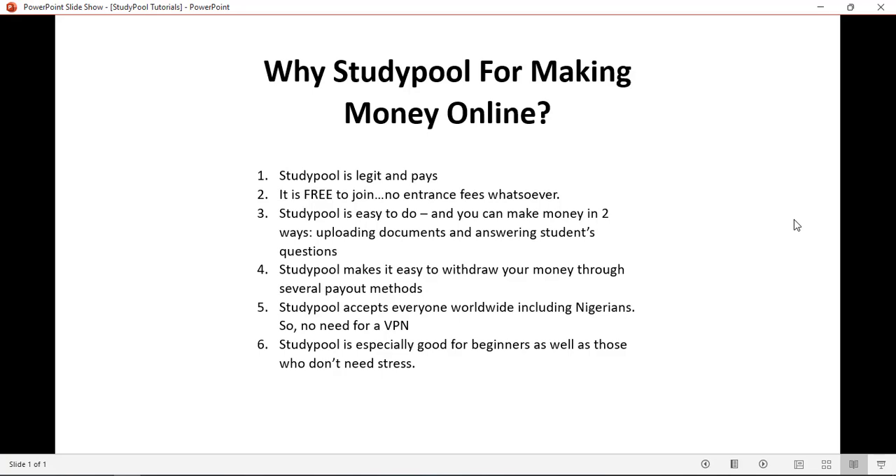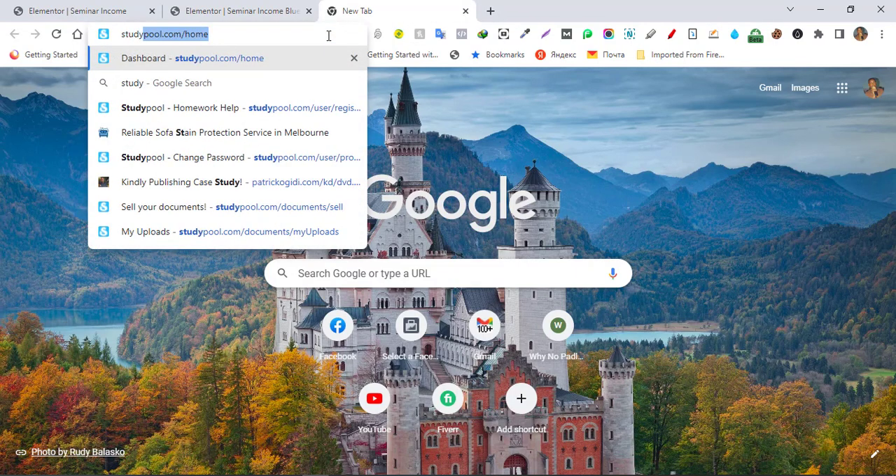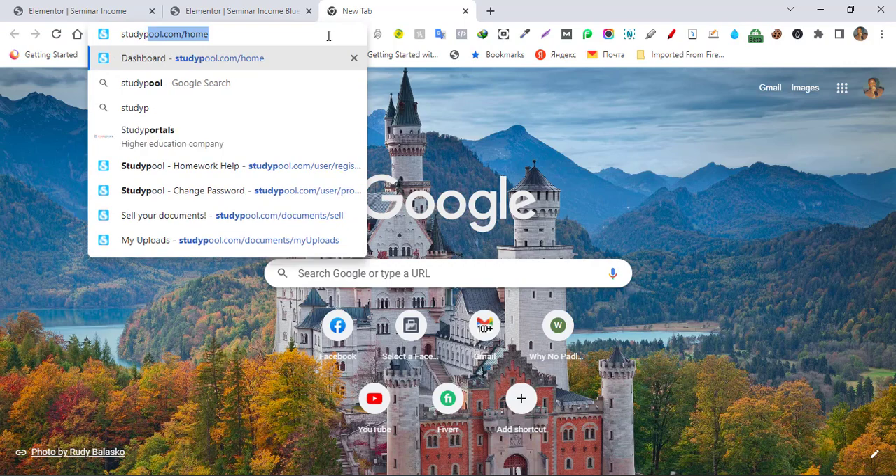Studypool is especially good for beginners because there is no stress, especially if you have not made a dime and are looking forward to making your first hundred dollars online. I believe Studypool is the place. So how do you get started with Studypool? How do you register? Let's go straight to the website now — you go and type studypool.com.